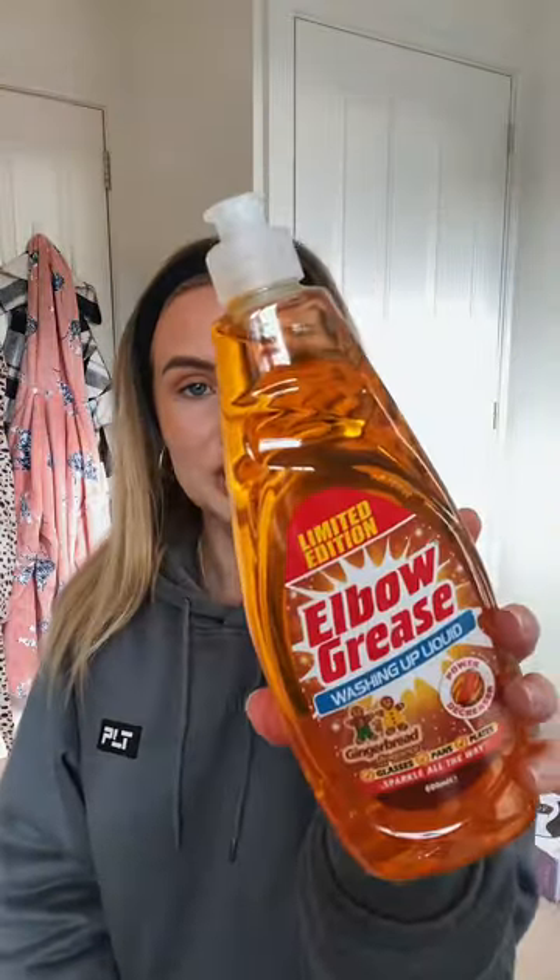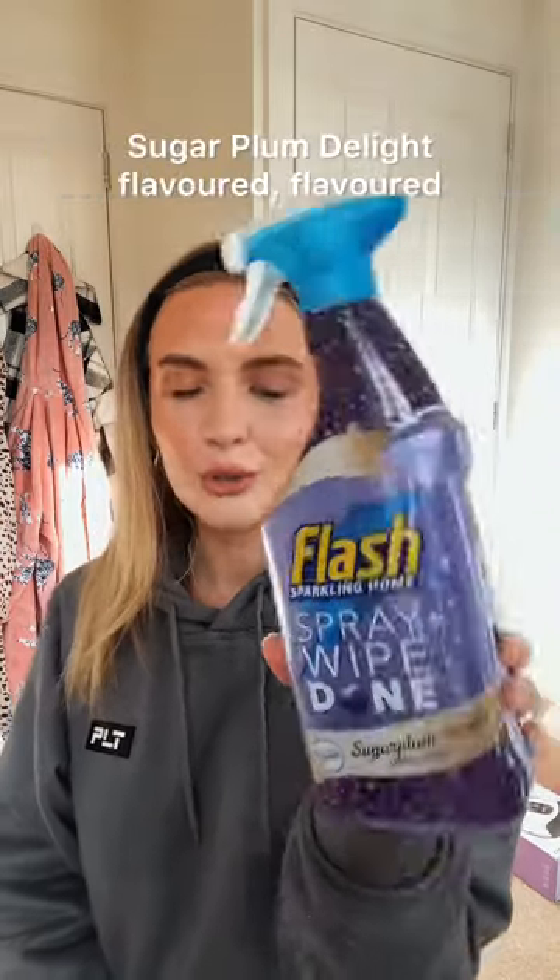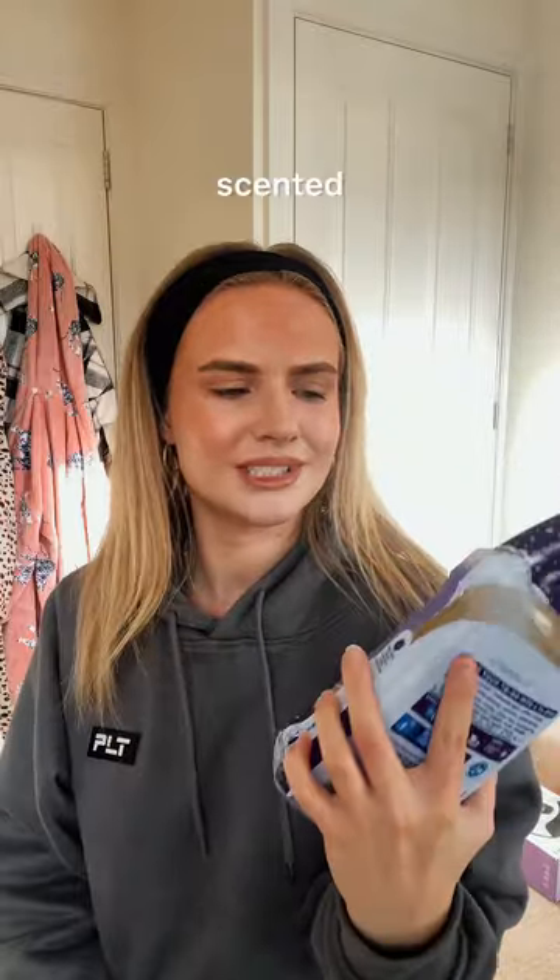This is extra — gingerbread washing up liquid. And I've never tried this spray before but I see it everywhere: sugarplum delight scented.